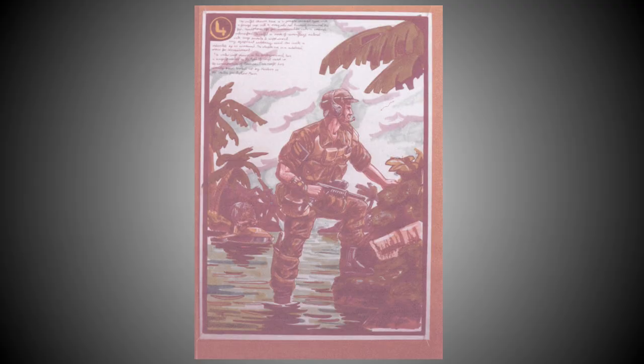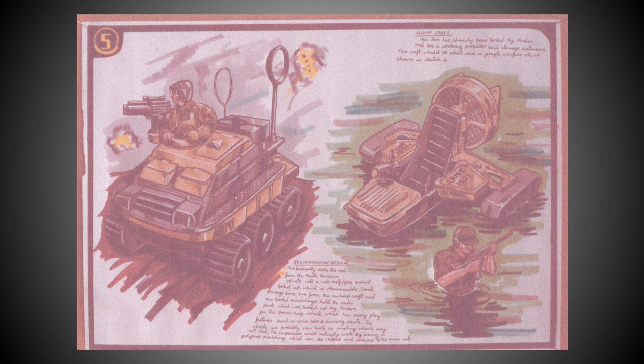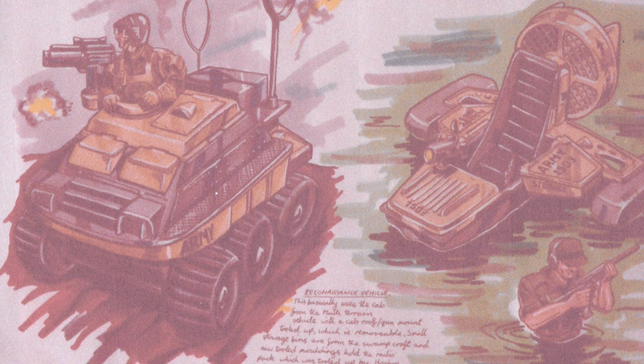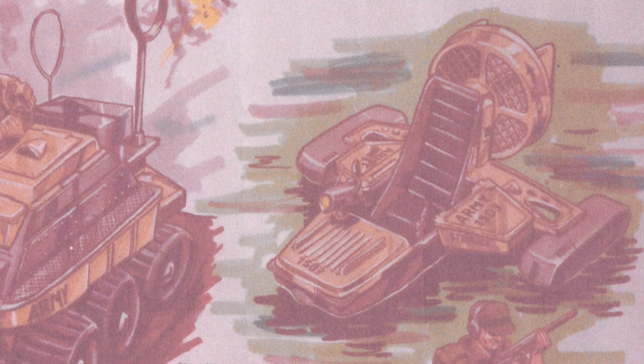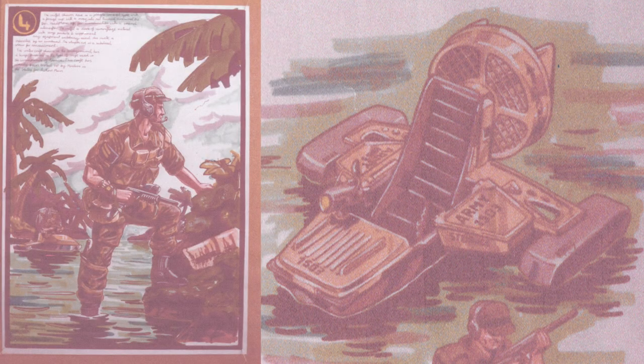Greg left Palitoy in the early 1980s, but before his departure he created a series of conceptual drawings for the Action Man Special Team. One drawing shows Greg's proposal for a Special Team Jungle Fighter outfit with various webbing items and possibly an adapted Uzi submachine gun — but sadly this outfit never made it into the range, which is a real shame. Greg also created conceptual drawings for proposed Special Team vehicles. The reconnaissance vehicle on the left would have used the cab from the Action Man Multi-Terrain Vehicle, commanded by a Ground Assault figure. The swamp craft shown on the right would have been adapted from Hasbro's existing GI Joe 'Devil of the Deep' set — Greg notes this vehicle would be ideal for jungle warfare and would have likely been paired with the proposed Special Team Jungle Fighter outfit.